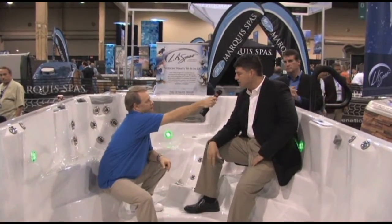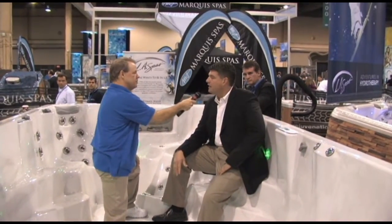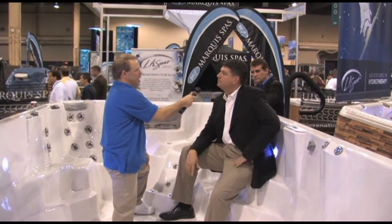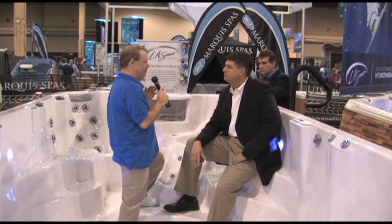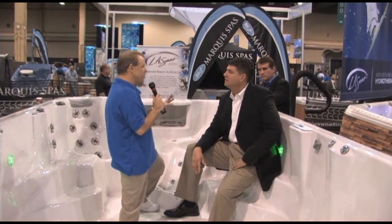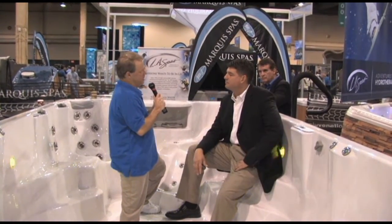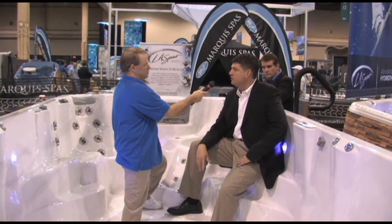Absolutely. The design of this was for the swimmer, for fitness. How big is this unit we're actually in right now? 16 feet in length and 8 feet in width. To a consumer, these things are delivered all in one piece? Correct — self-contained fully. The motors, pumps, and everything are all built right into this. Just add water. How much water does one of these things hold? This unit holds somewhere in the neighborhood of around 2,850 gallons.